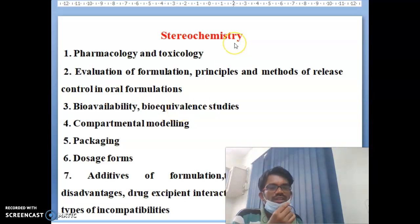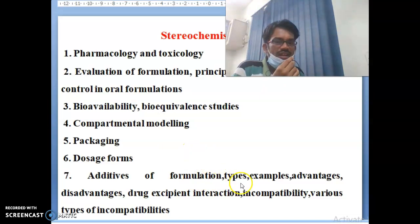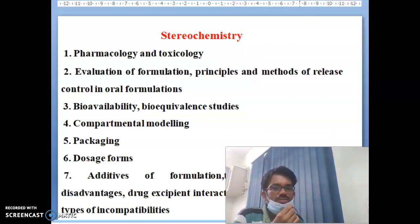Stereochemistry has numerous topics including: pharmacology and toxicology, evaluation of formulations, principles and methods of release control in oral formulations, bioavailability and bioequivalence studies, compartmental modeling, packaging, dosage forms and additives of formulation, types with examples, advantages and disadvantages, drug excretion, drug interaction, incompatibility, and various types of incompatibility.